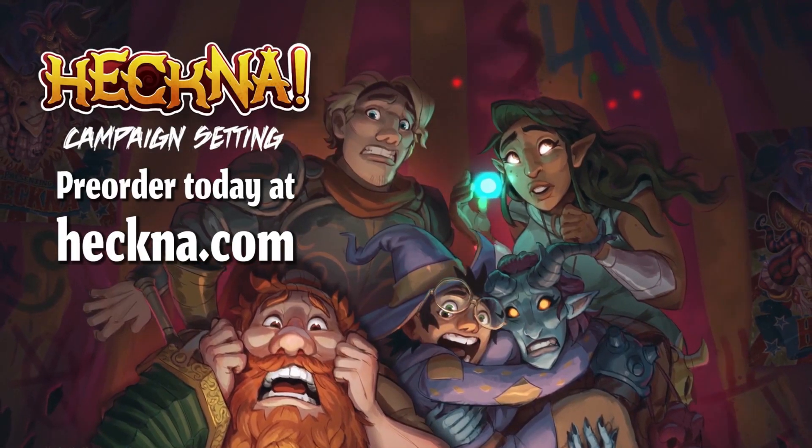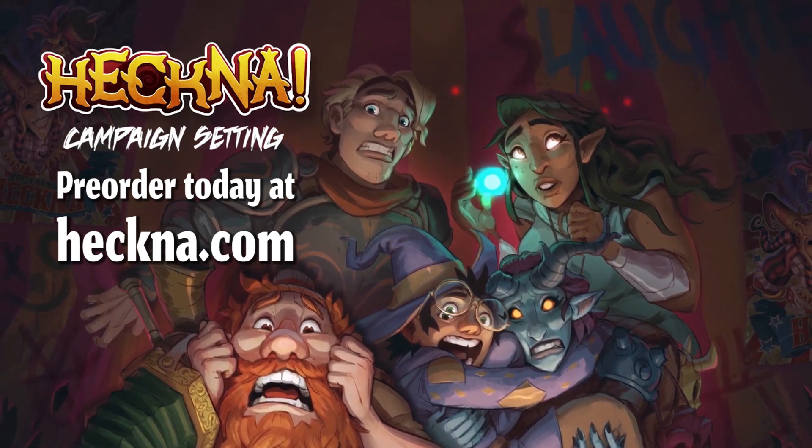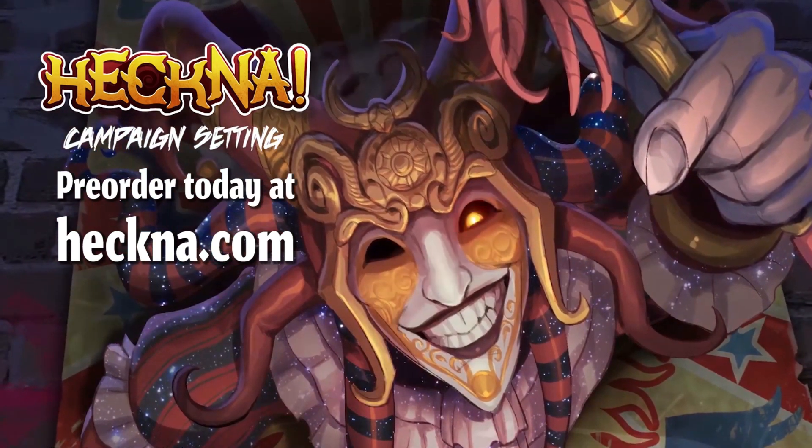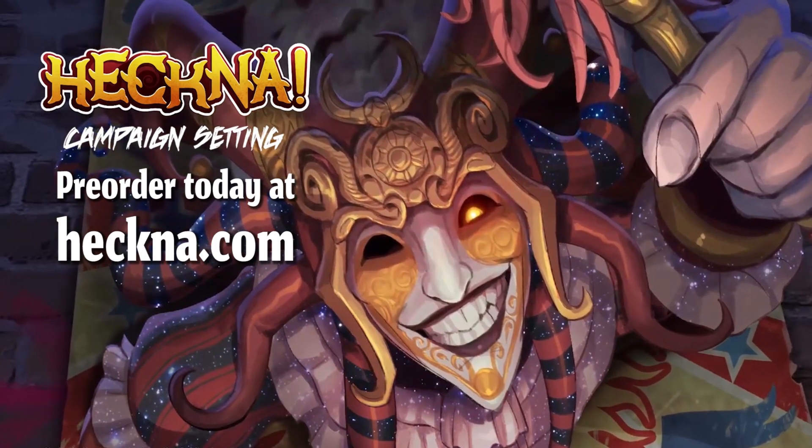This video is brought to you by Hit Point Press and the month of Hekna. Preorder now to get new content each week, including Hekna's Hellish Howlings and the official soundtrack by Mint Potion. Preorder now at Hekna.com.